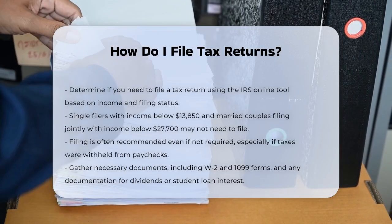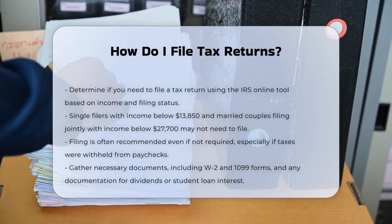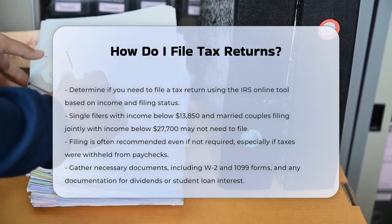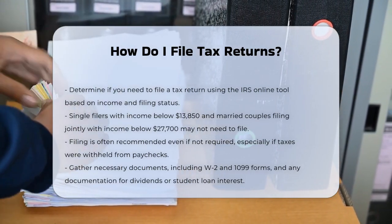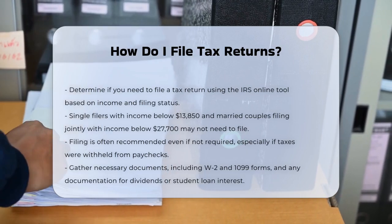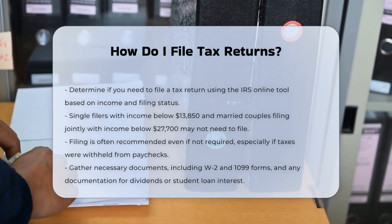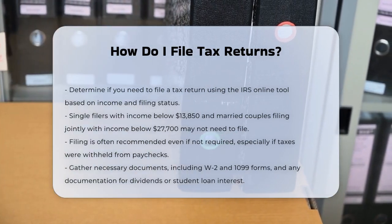First, you need to determine if you have to file a tax return. You can use an IRS online tool to figure this out based on your income and filing status. For example, if you're single and your income is below $13,850, or if you're married filing jointly and your income is below $27,700, you might not need to file.